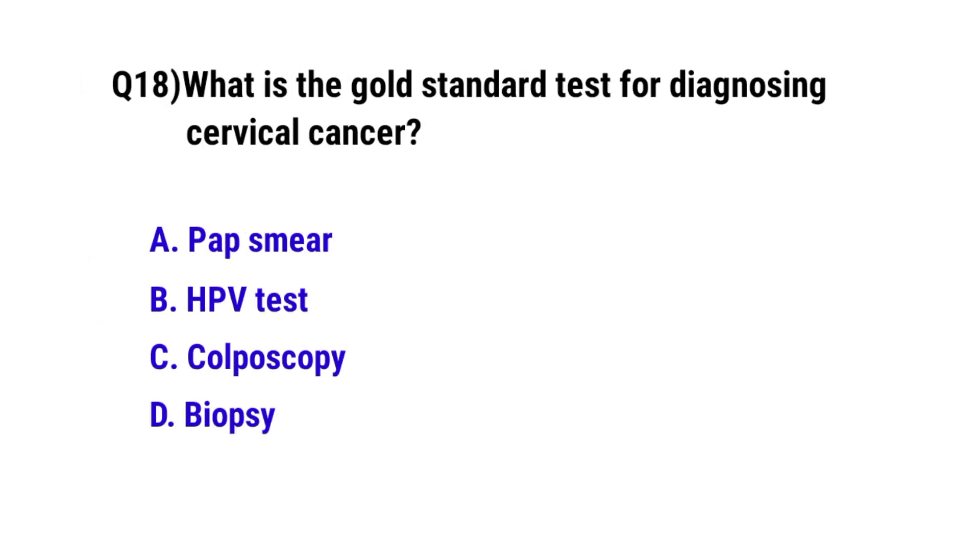Question number 18. What is the gold standard test for diagnosing cervical cancer? The correct option is D: Biopsy.